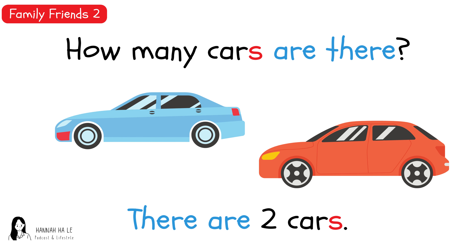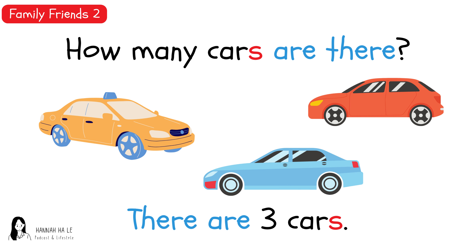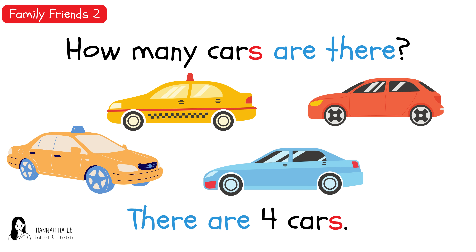How many cars are there? There are two cars. How many cars are there? There are three cars. How many cars are there? There are four cars.